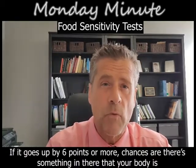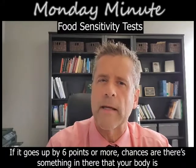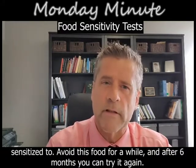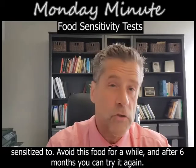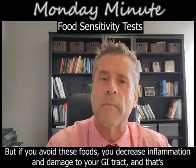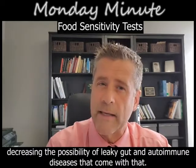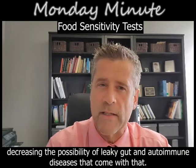If your heart rate goes up by six points or more, chances are there's something in there that your body is sensitized to. Avoid this food for a while — after six months you can try it again — but if you avoid these foods you decrease inflammation and damage to your GI tract, thus decreasing the possibility of leaky gut and autoimmune diseases that come with that.